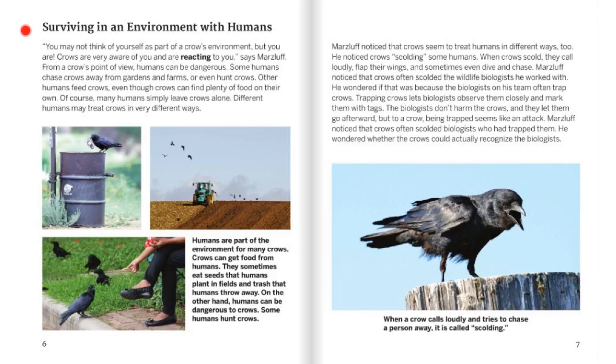Surviving in an Environment with Humans. You may not think of yourself as part of a crow's environment, but you are. Crows are very aware of you and are reacting to you, says Marsluf. From a crow's point of view, humans can be dangerous. Some humans chase crows away from gardens and farms or even hunt crows. Other humans feed crows, even though crows can find plenty of food on their own. Of course, many humans simply leave crows alone. Different humans may treat crows in very different ways. Humans are part of the environment for many crows. Crows can get food from humans — they sometimes eat seeds that humans plant in fields and trash that humans throw away. On the other hand, humans can be dangerous to crows. Some humans hunt crows.